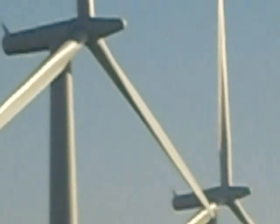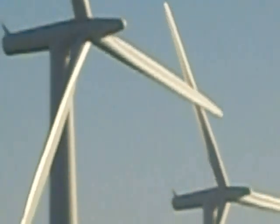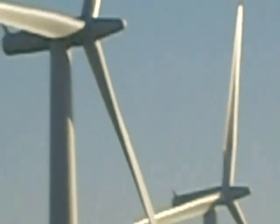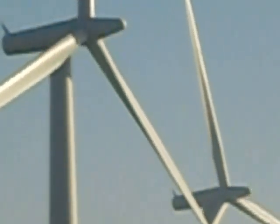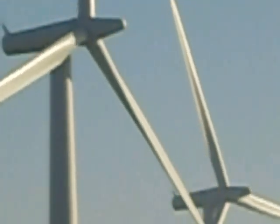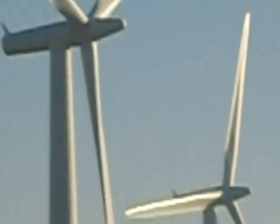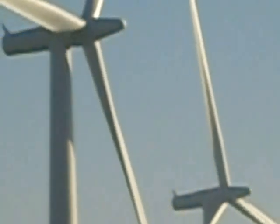Did Didcot regulate the current going into the grid? Yes, when it's running, Didcot regulates the current. You can actually see Didcot running now — that cloud on the horizon is Didcot. Newer turbines are better at regulating their own current, but earlier designs relied on the national grid for frequency and the turbines were synchronized.